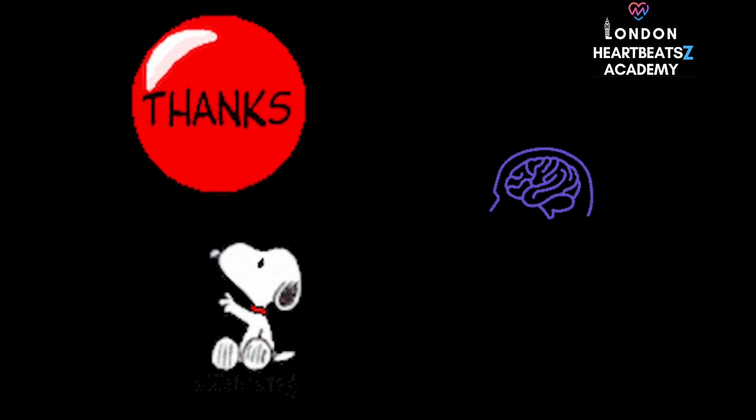We're always diving into new and exciting topics, bringing you the most interesting information from the worlds of science, technology, and beyond. Until next time, keep those brains buzzing and those hearts healthy.